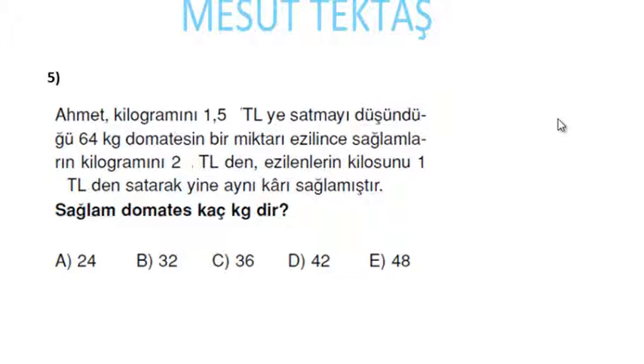Ahmet kilosunu 1,5 TL'ye satmayı düşündüğü 64 kilogram domatesin bir miktarı ezilince sağlamlarını 2 liradan, ezilenlerini 1 liradan satarak yine aynı karı sağlamıştır. Sağlam domates kaç kilogramdır? Önce elde edeceği parayı bulalım: 64 × 1,5 = 96 lira.